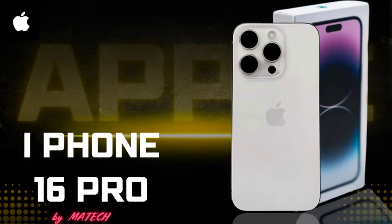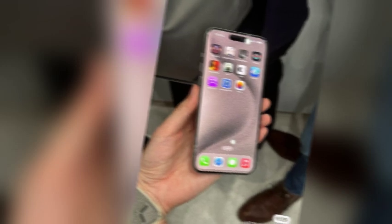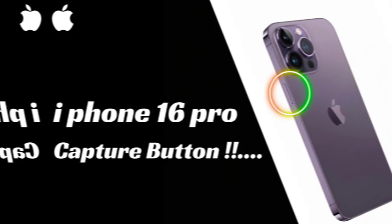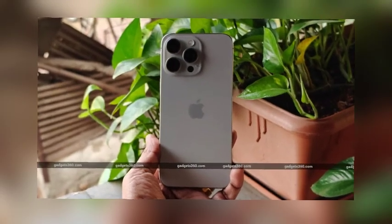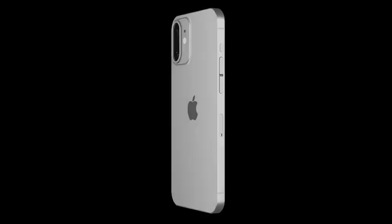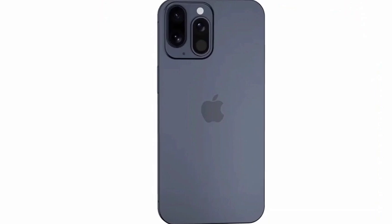According to a report from a Weibo user, the iPhone 16 and iPhone 16 Plus are expected to maintain their current screen sizes of 6.1 and 6.7 inches respectively. However, the iPhone 16 Pro and iPhone 16 Pro Max are set to see a size increase, with displays growing to 6.3 and 6.9 inches respectively. Bloomberg's Mark Gurman also supports this, noting that the iPhone 16 Pro models will grow a couple tenths of an inch diagonally, reflecting these incremental size increases.